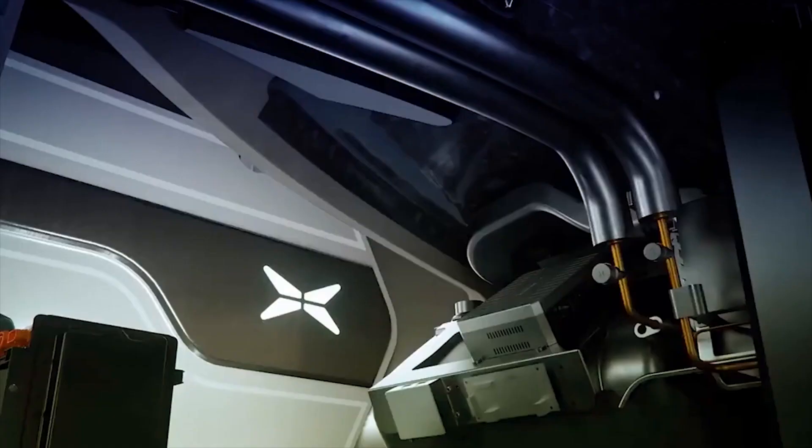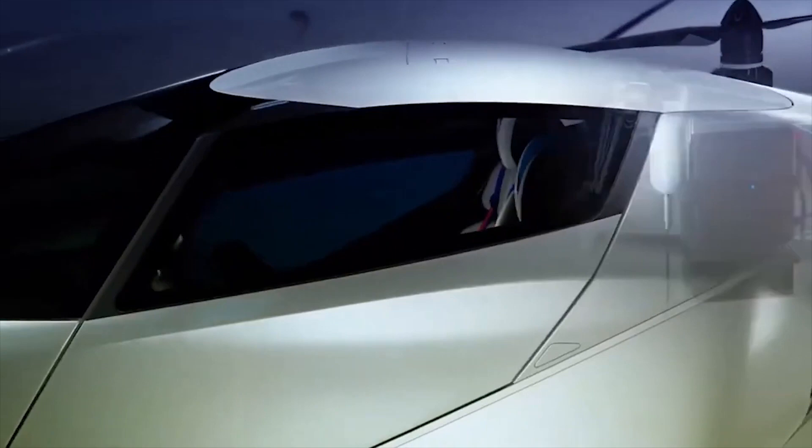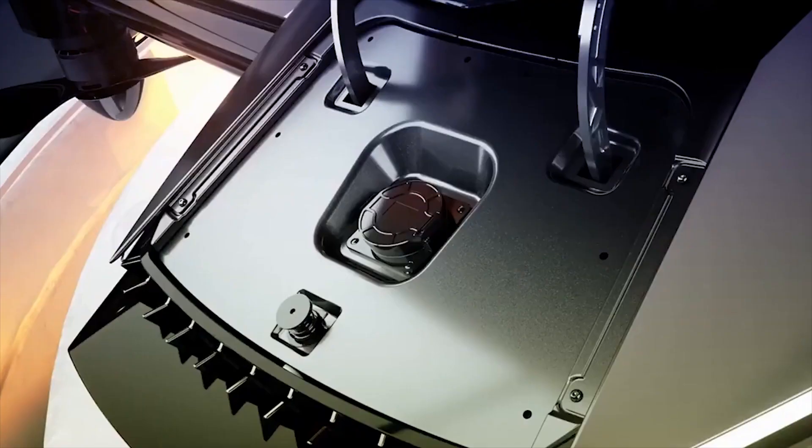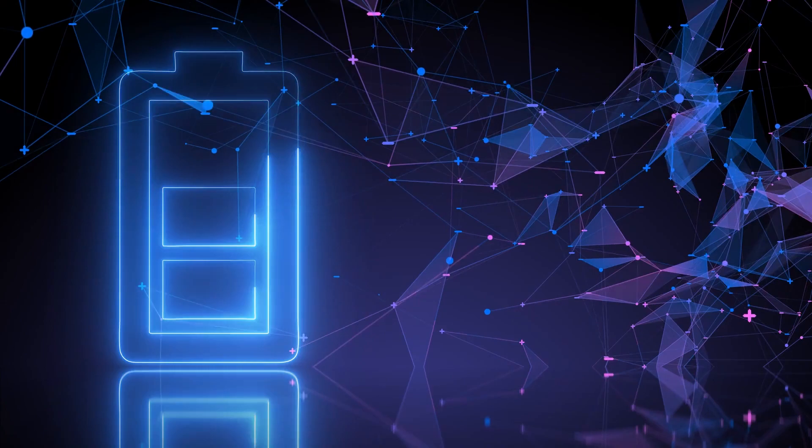Number 6: Revolutionary Charging Infrastructure. Worried about how you'll charge your Xpend X2? Don't be. The Xpend X2 comes with a revolutionary charging infrastructure that makes recharging a breeze. With charging stations strategically located across cities and airports, you can quickly top up your flying car's batteries while you take a break or grab a bite to eat. Say goodbye to range anxiety and hello to hassle-free charging.